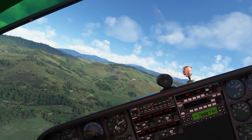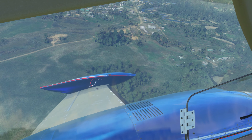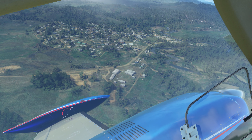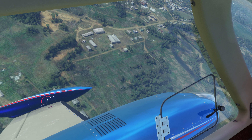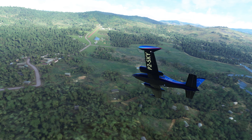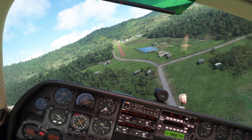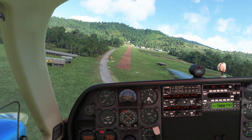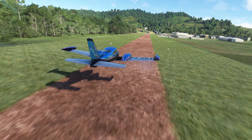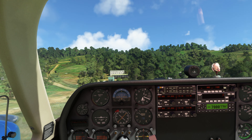There's Lone Tree Hill in front of us — of course, now it's got a little bit more than one tree. That's the Ba'e River down below us. Let's go ahead and do a low pass down the runway before we leave the area.